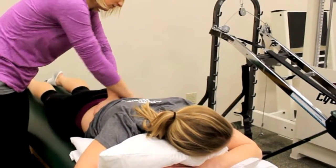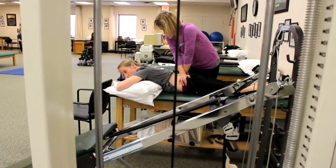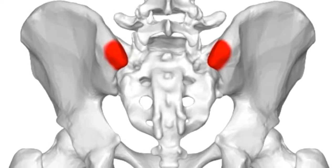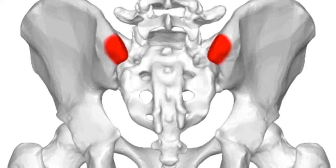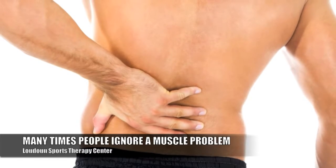We get you started on a regimen that's going to address everything so that, number one, you start feeling better right away, but more importantly, number two, we address the problem before it has a chance to progress into something else. Obviously the easiest way to do that is when it's still a muscular problem.